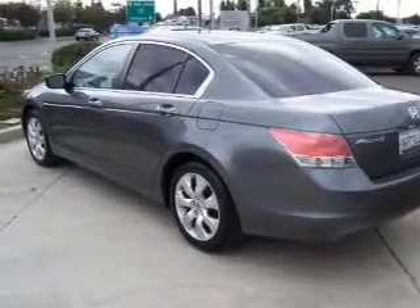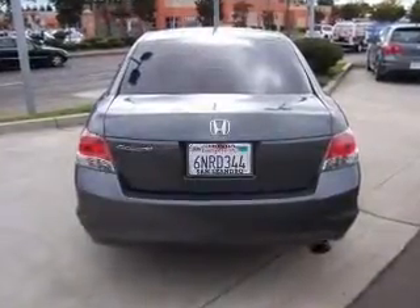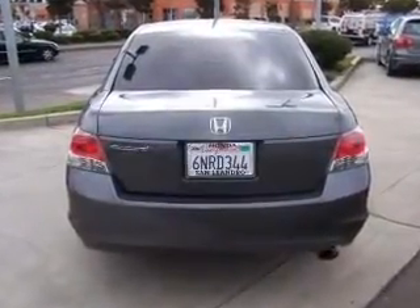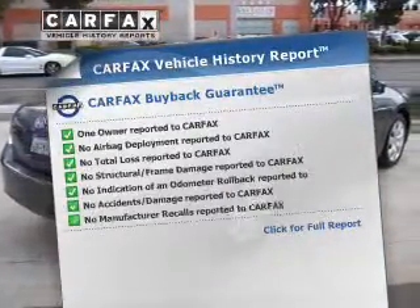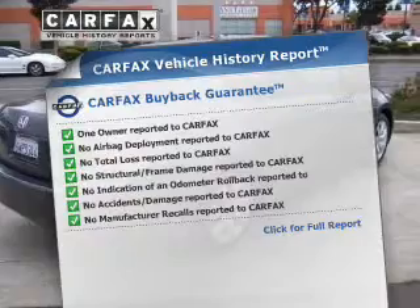Stand out from the crowd with premium wheels. Anti-lock brakes help you bring your vehicle to a safe stop. Let the outside in with a power sunroof. This vehicle comes with a Carfax report which reduces your buying risk by providing the vehicle's history before you purchase.